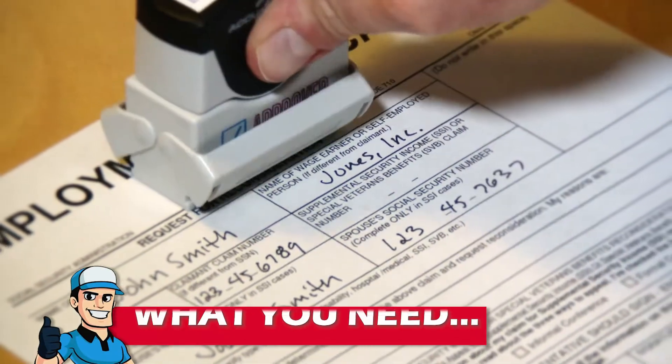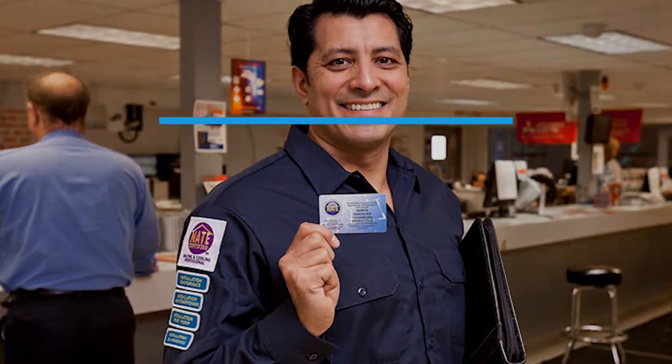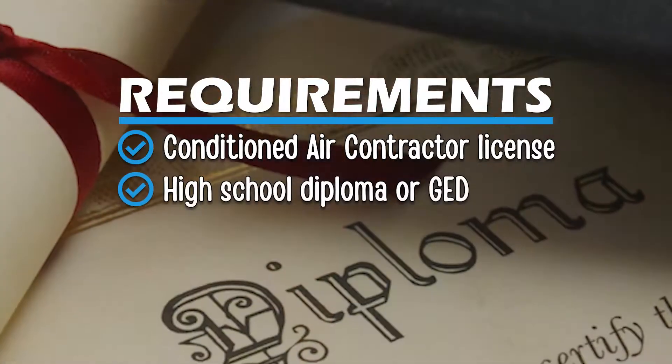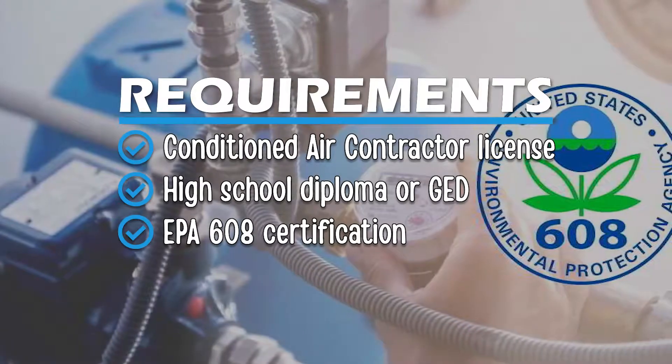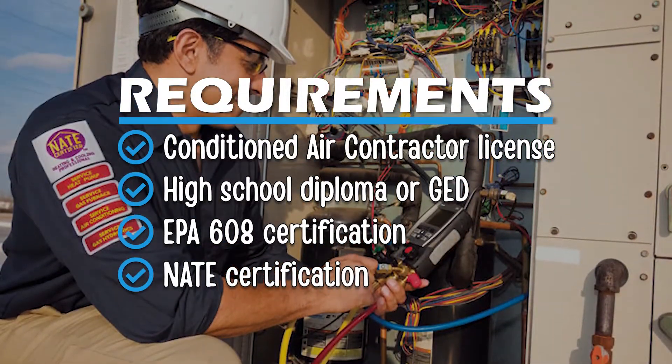Let's start with the requirements. In order to become a Georgia HVAC technician, you will need a conditioned air contractor license, your high school diploma or GED (General Educational Development), an EPA 608 certification, and an NATE certification.